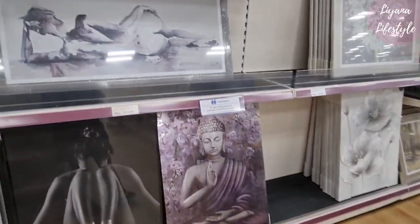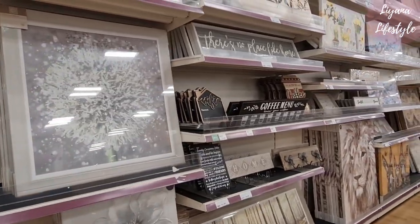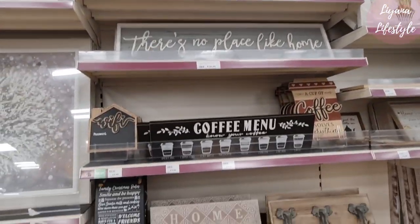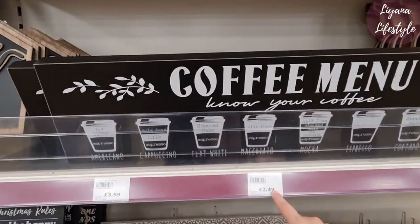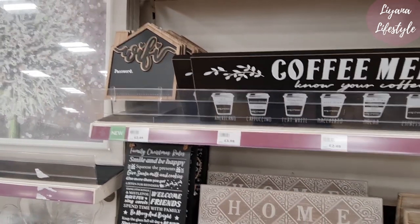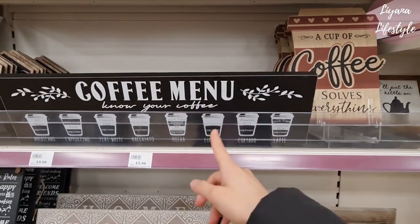These are so big and for 30 pounds — that's such a good price for a size like that. There's no place like home. Cheetah one at the top. Coffee menu — hubby would like that. How much is that? I think I'm going to get him that — that's such a good price. They've got another one — 'a cup of coffee solves everything' but I prefer this one.